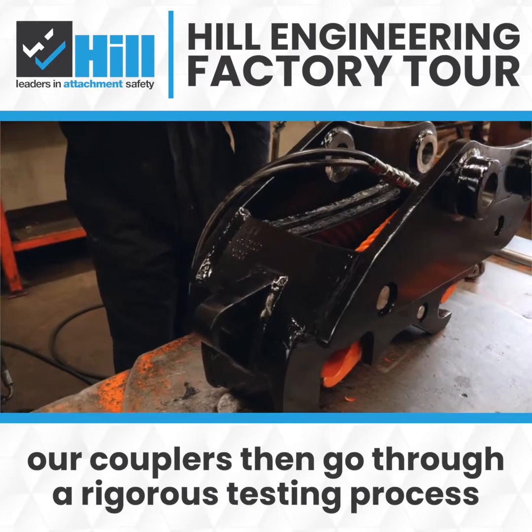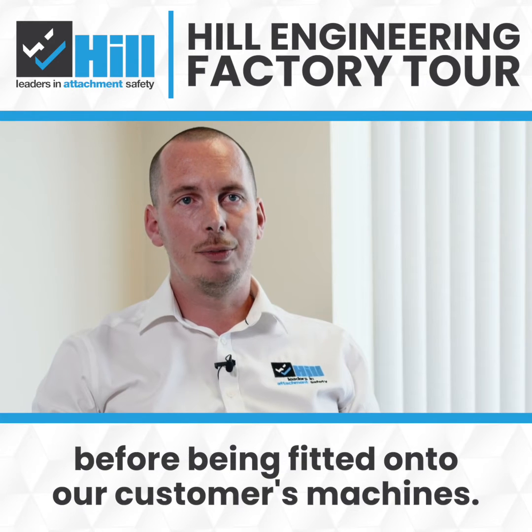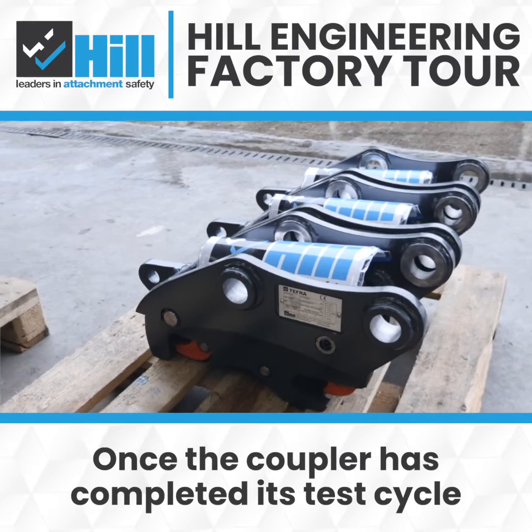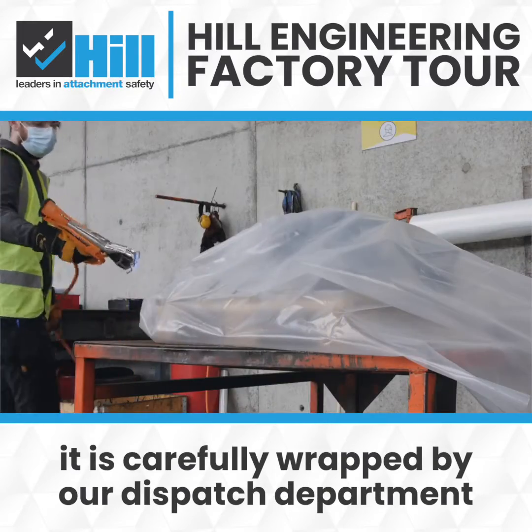Once assembled, our couplers then go through a rigorous testing process to ensure they work correctly before being fitted onto our customer's machines. Once the coupler has completed its test cycle it is carefully wrapped by our dispatch department and sent on to you.